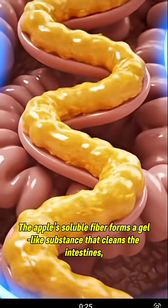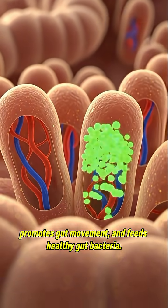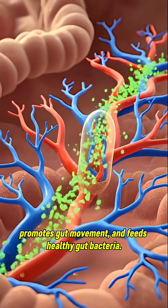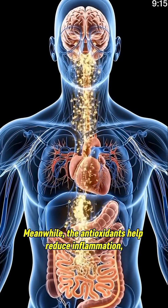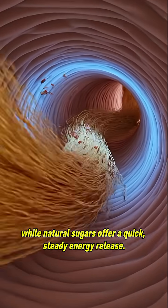The apple's soluble fiber forms a gel-like substance that cleans the intestines, promotes gut movement, and feeds healthy gut bacteria. Meanwhile, the antioxidants help reduce inflammation, while natural sugars offer a quick, steady energy release.